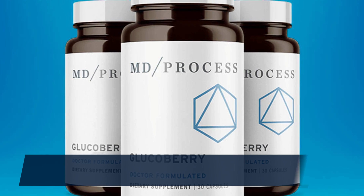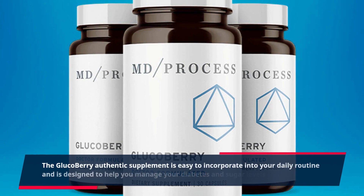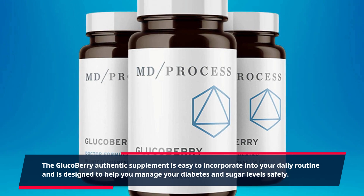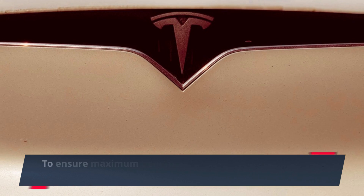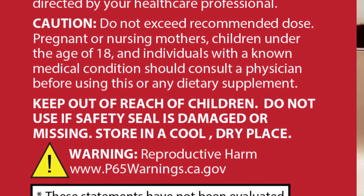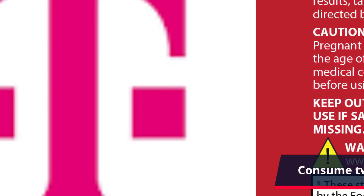The GlucoBerry Authentic supplement is easy to incorporate into your daily routine and is designed to help you manage your diabetes and sugar levels safely. To ensure maximum benefits, it is important to follow package instructions. Consume two capsules twice daily with meals.